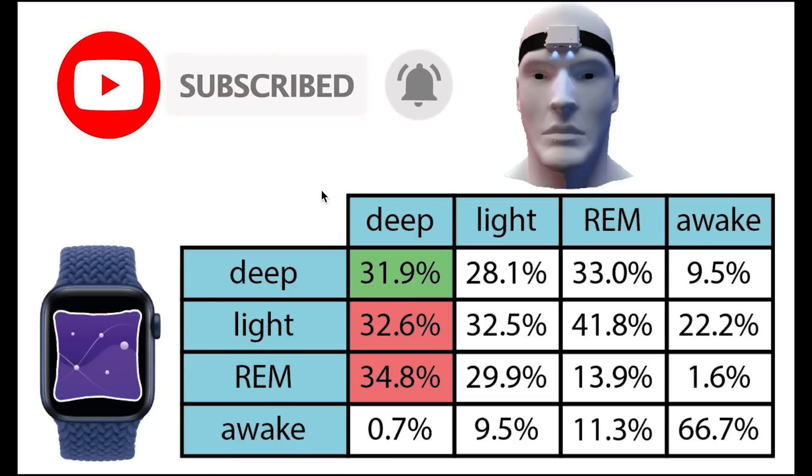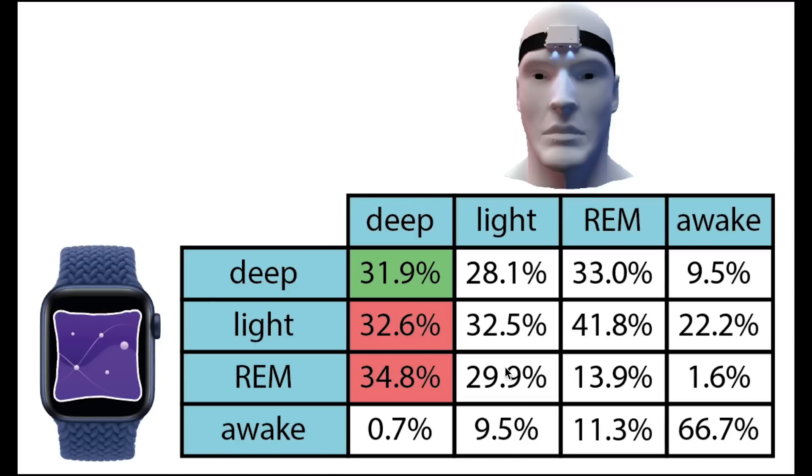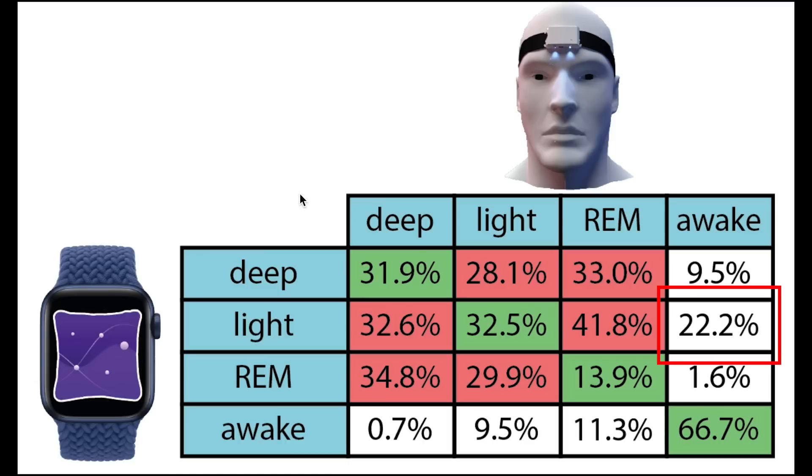The only good thing is that deep sleep is almost never confused with wake time. For light sleep, this was mostly detected as light sleep, though almost the same amount was predicted as deep sleep and REM sleep. REM sleep is even more problematic — only 13.9% of what was actually REM sleep was predicted as REM sleep. Most of it was tracked as deep sleep and light sleep by the Pillow app. Finally, looking at awake time, this is the most positive result: most awake time was indeed detected as awake, and what was confused was tracked as light sleep.